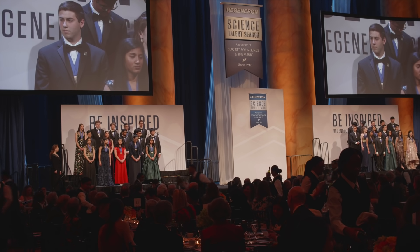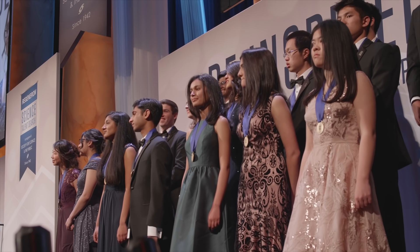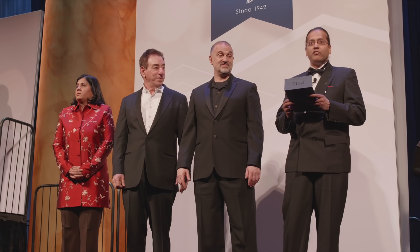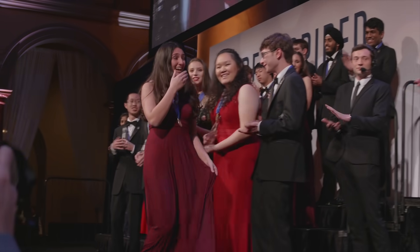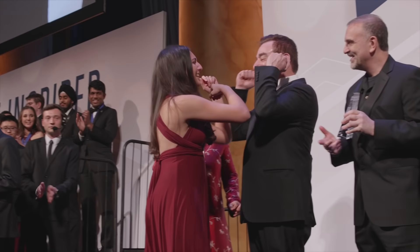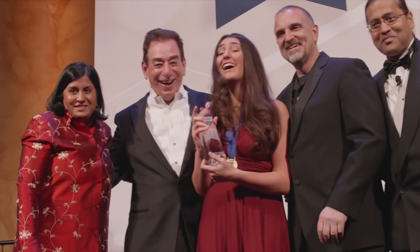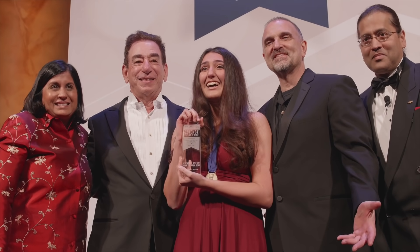Now the moment of truth: which one of these high school students will win $250,000? All 40 finalists each receive at least $25,000, with the top 10 receiving more. The first place winner and recipient of the $250,000 award, from T.C. Williams High School in Alexandria, Virginia — Anna Humphrey. Congratulations to Anna Humphrey on winning this year's Regeneron Science Talent Search. If you know any bright American high school students, please consider sending them this video — it could be their turn next up on that stage.